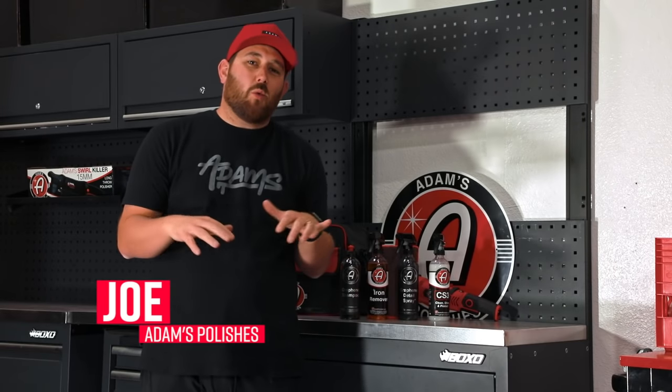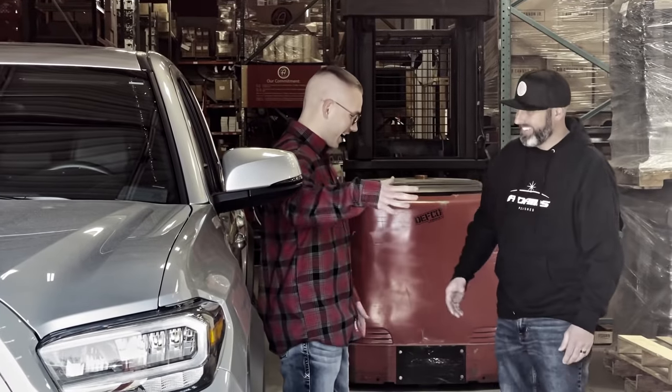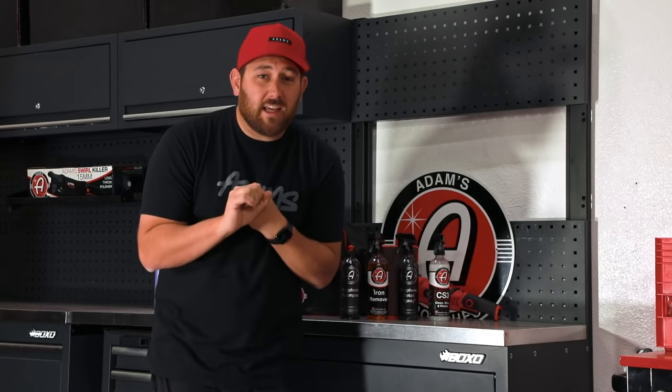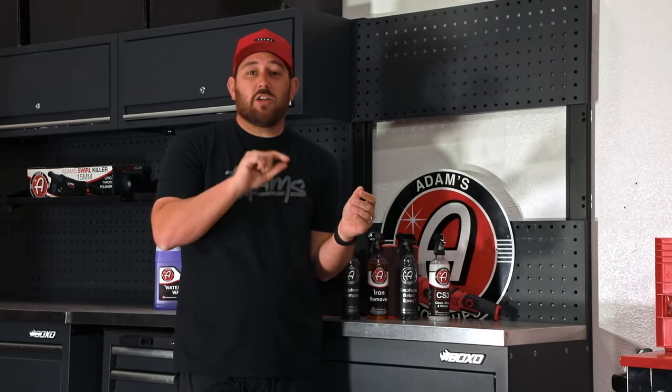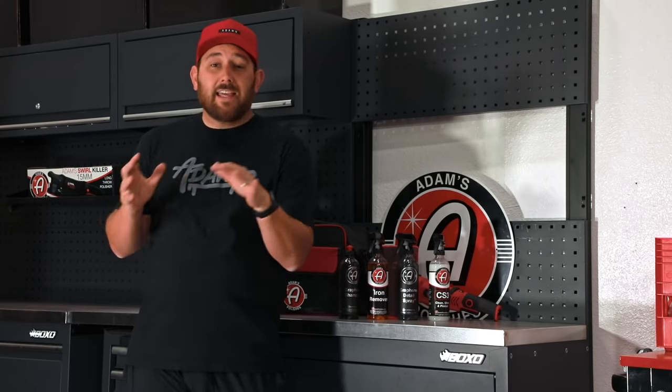If somebody has told you that you don't need to wash your car after having a ceramic coating put on — 'We got your truck all ceramic coated, you'll never have to wash it again' — they are absolute liars. Ceramic coatings are not bulletproof. Proper washing technique is the number one key aspect to maintaining a ceramic coated vehicle. If you don't understand proper washing techniques, you should not even be putting a ceramic coating on your car.